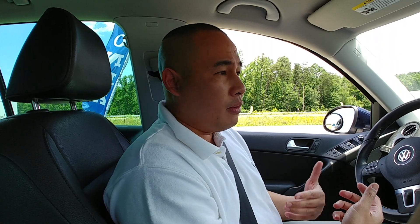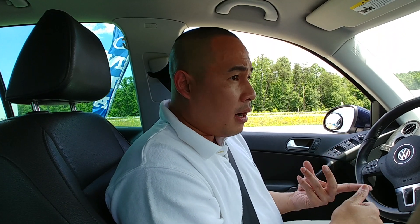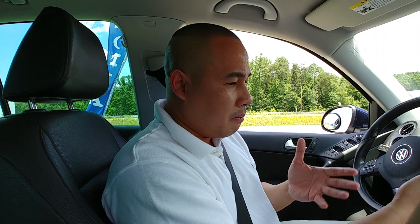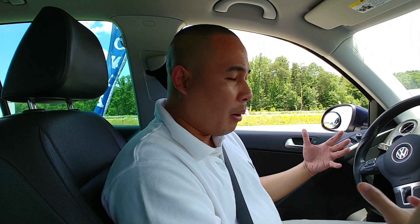Is VW repair expensive? It can be very expensive, but it's the same as any other car when you take it to the dealer. Whether it's Toyota, Chrysler, or VW, they charge the same labor rates. Changing a turbo is a pain in the neck — you have to remove the air box, intake manifold, and a lot of other stuff. I don't recommend doing it yourself unless you're an experienced mechanic.